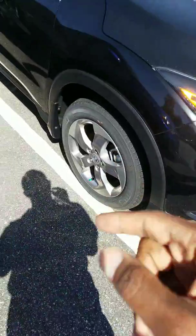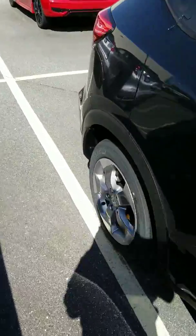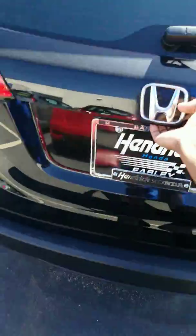Now the nice thing about the LX, it even comes with alloy wheels so you don't have to worry about hubcaps or hitting a curb and them popping off or anything like that. That's the nice thing about buying a Honda.